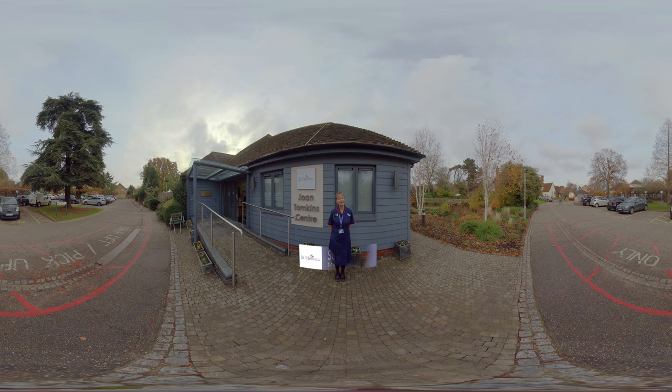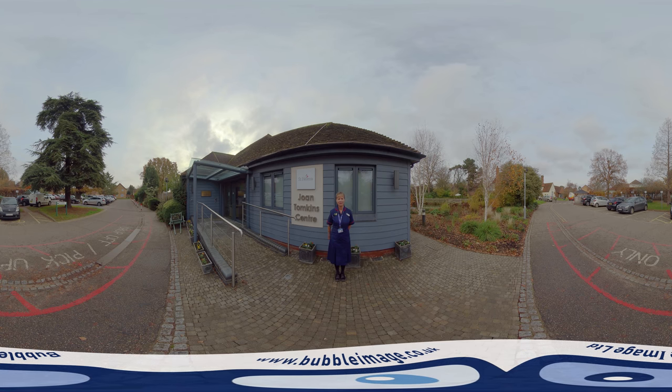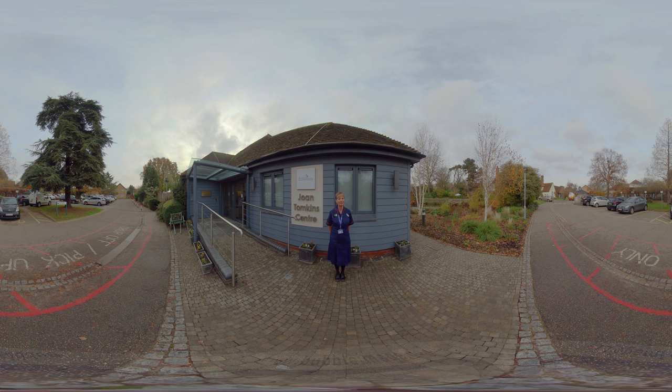Hello, my name is Sue and I'm the Matron at St Helena and welcome you here today. To my right here is the Joan Tomkins Therapy Centre and to my left is the hospice. So if you'd like to come with me I'll take you to reception and we can have a good look around. Remember this is a 360 tour so do take a good look around you.